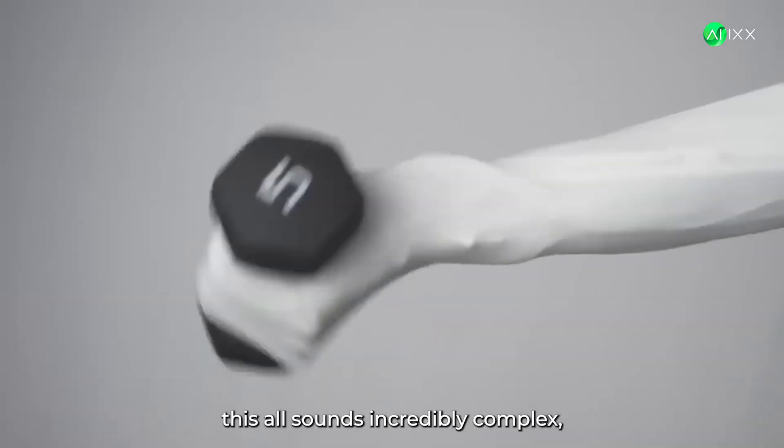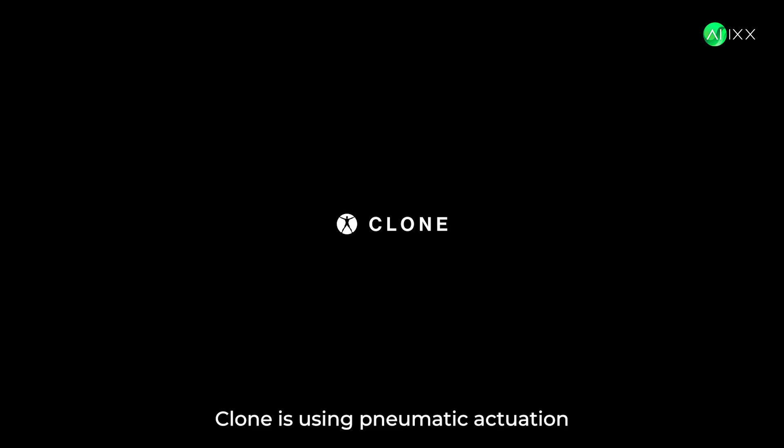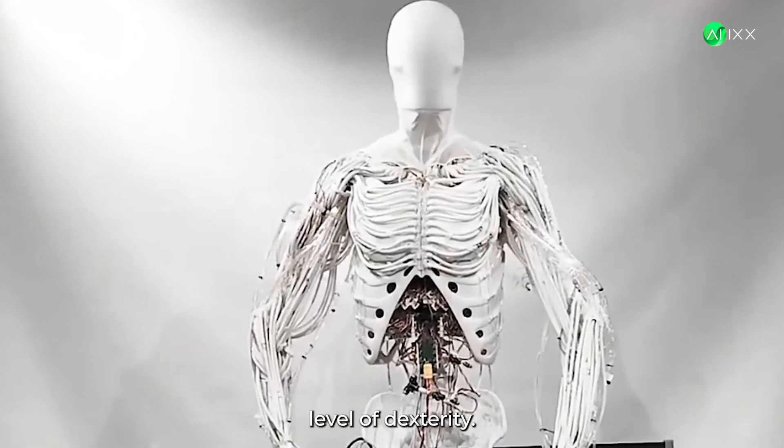Now, you might be thinking this all sounds incredibly complex. But here's the kicker. Clone is using pneumatic actuation with off-the-shelf valves. Sure, you can hear the air exhaust — it's a bit noisy. But that's a small price to pay for this level of dexterity.